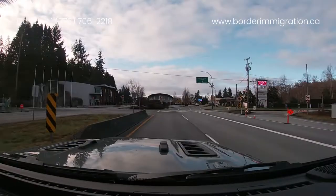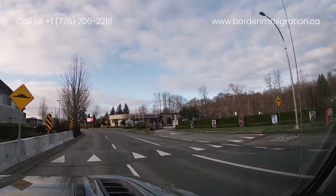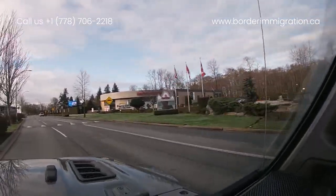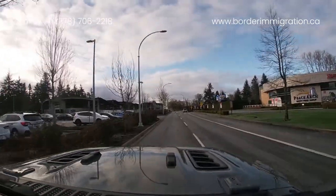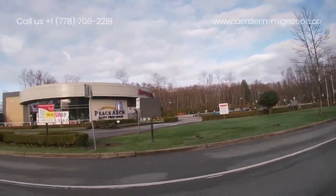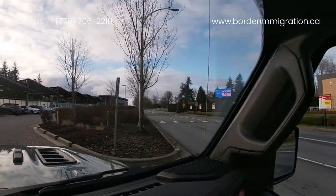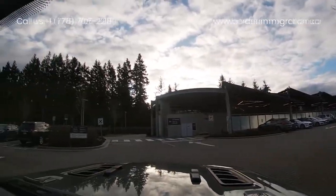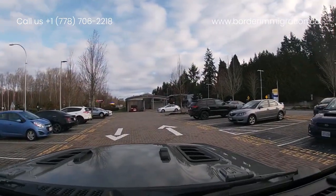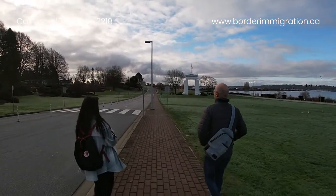On the right side you can see a duty free shop — please don't go there when you do flagpoling, because on the return you might have an extra 15 minutes declaring whatever goods you purchased. Also, don't pass the parking area, because if you cross that point with your car you can no longer proceed as a pedestrian. We park here and walk to the border — it's 500 meters between the Canadian side and the American side.